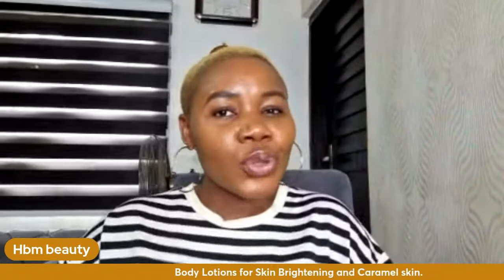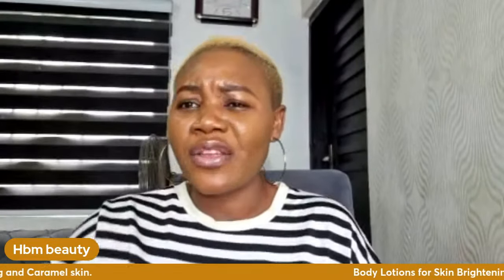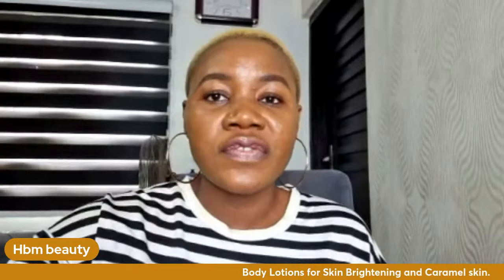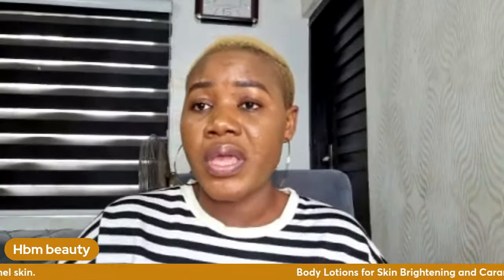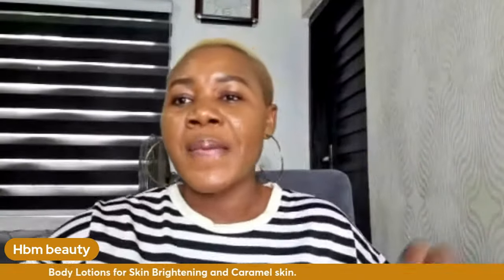These lotions will brighten your skin naturally and flawlessly without one side being darker than the other. Some lotions make parts of your body dark while other parts look different — these lotions will not do that. They will lighten your skin naturally. If you know you're a caramel skin person, start taking screenshots and I'll drop contacts at the end of the video.